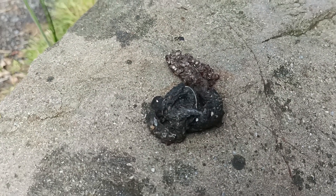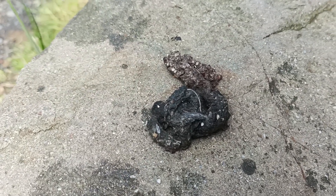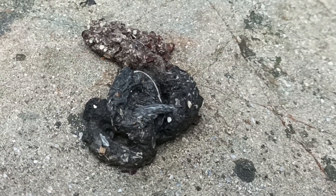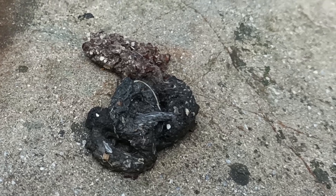Pine martens are omnivores, so their scat usually has traces of both vegetation and animal remains. You can see both here, with fruit at the top and tufts of fur at the bottom.